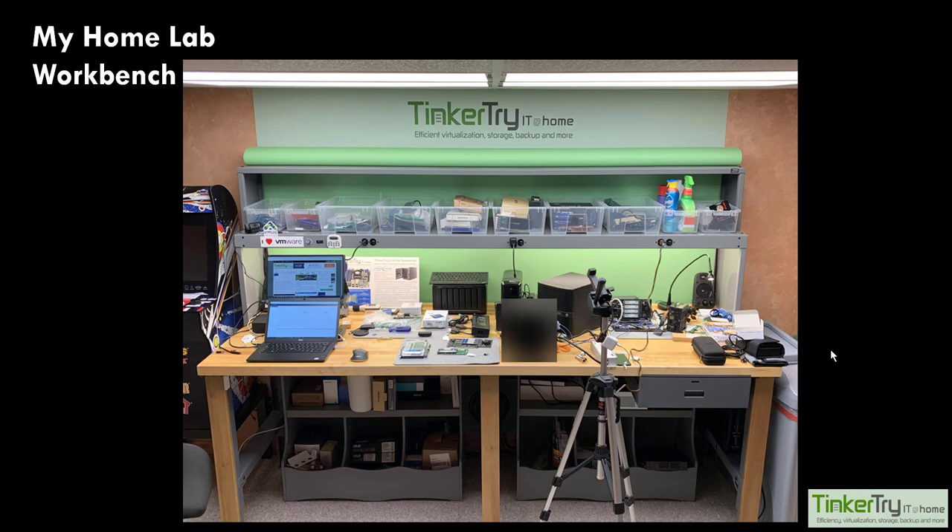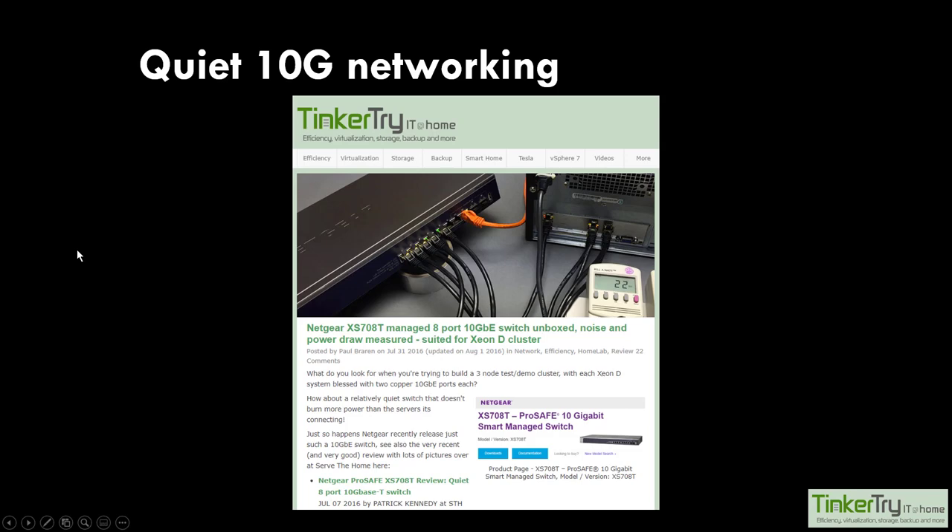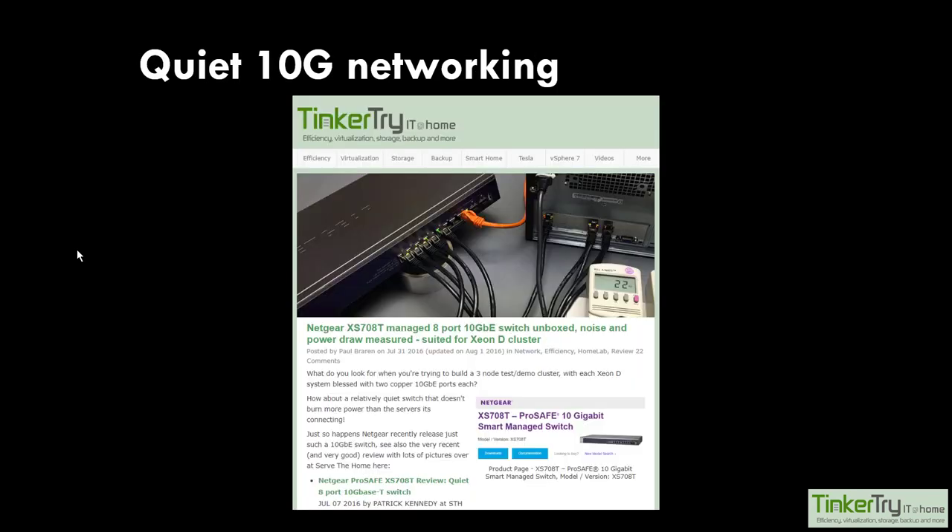Anyone have any questions about anything you're seeing? Someone's asking about the switch - that is a Netgear ProSafe XS708T. I think it's been replaced by a slightly different version that's still around $700. It also has eight ports - that's what you're paying for. There are a lot more options in the four-port world. If you only have two nodes and they're 10 gig plus maybe a third node that's a NAS with 10 gig, you can get away with a four-port 10 gig switch and save a lot of money.